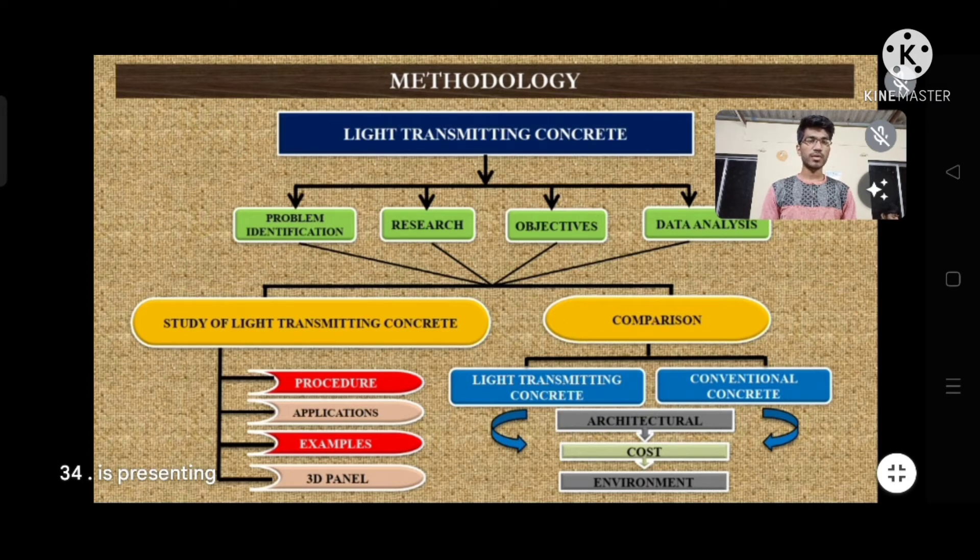We then decided our objectives for study. Data analysis involves analysis of data collected from research papers, websites, and previous year projects. This covers the study of light transmitting concrete, its procedure, applications, examples, and 3D panels.